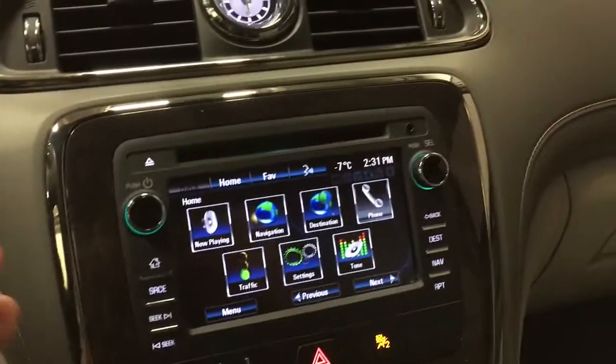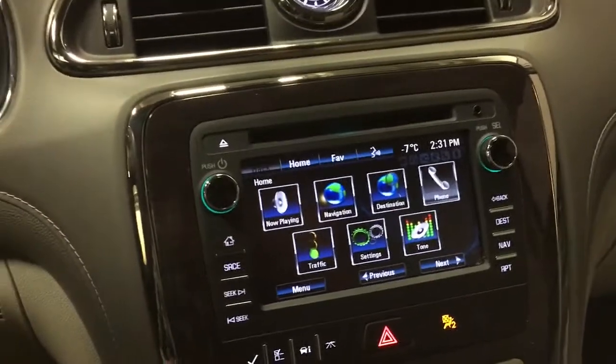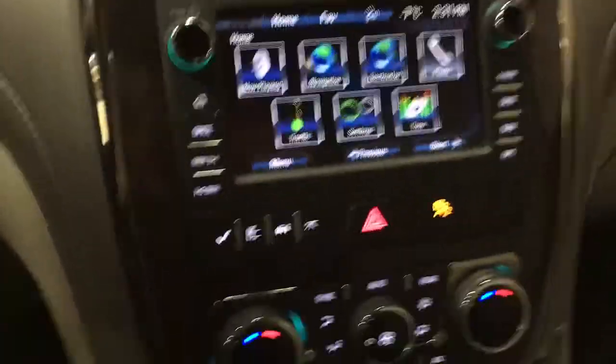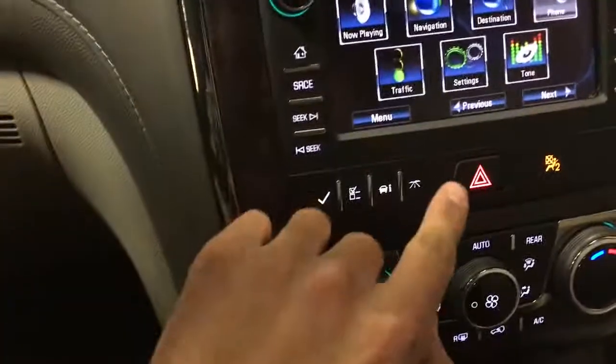With this you have all the basic features you need, plus you have these other applications that make the driving experience so much more enjoyable. These buttons here will allow you to go through some of the settings on your odometer, all controlled with these four buttons.